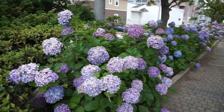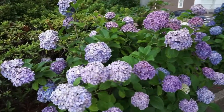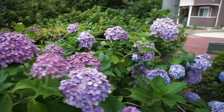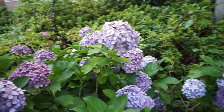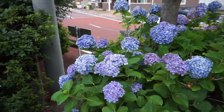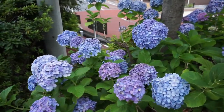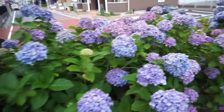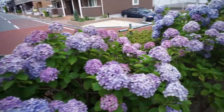I pass by these hydrangeas every day going to work, and they're just beautiful. I wanted to get them on film before they start wilting up. You can see some of these are already a little ahead of the game. It's actually raining right now, so I'm gonna record this before it starts getting too bad. Yeah, these things are just beautiful.